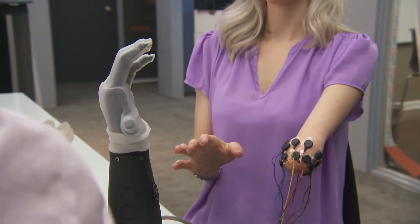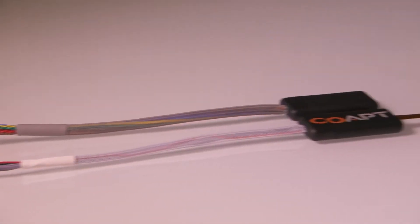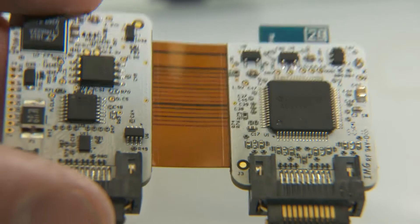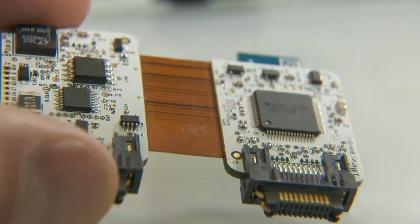So the limb itself is just the hardware, and the core technology is the software. That's right. You can think of it as kind of an add-on component.